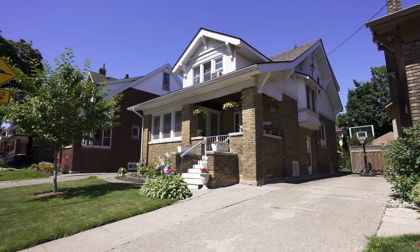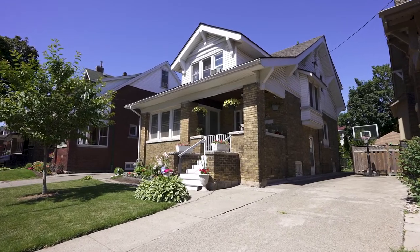Welcome home! Today we're featuring our newest listing at 84 Balsam Avenue South in Hamilton Centre. This neighbourhood is gaining popularity with young families as they flock to enjoy the charm and character, amenities and amazing value.